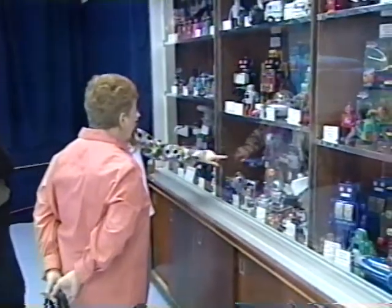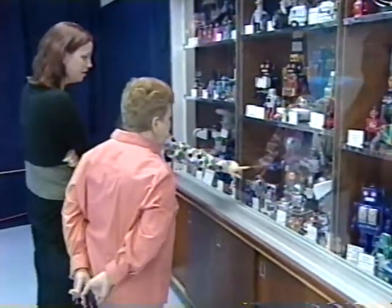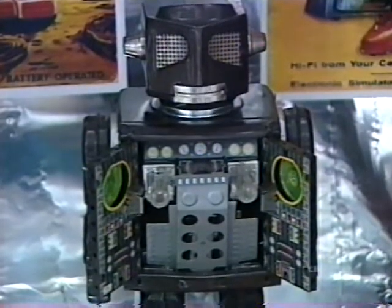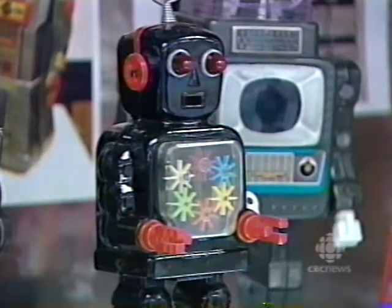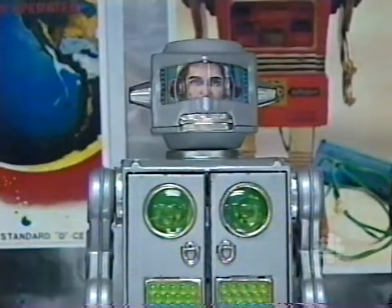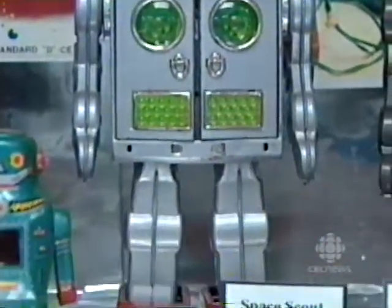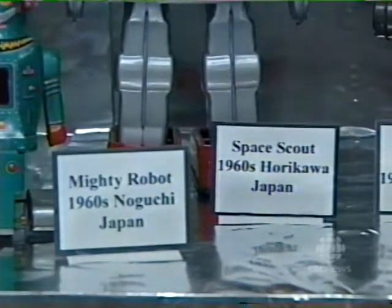"It would be tin robots — wind-up were the early ones, and then after 1955, the Japanese pretty well converted all the toys to battery-operated. They perfected small electric motors. And these are the actual ones that I enjoy the most, the battery-powered robots from the mid-60s."